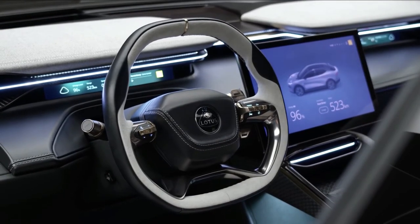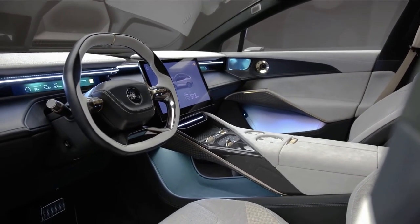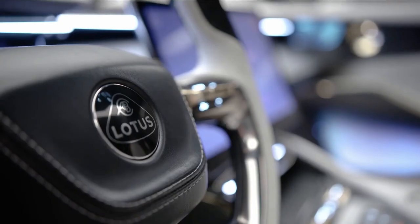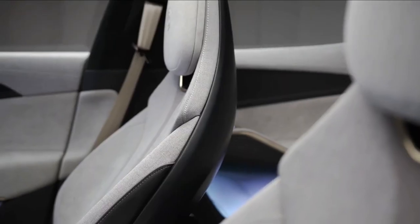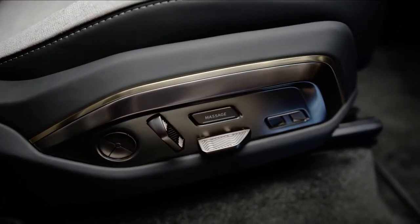Sustainability has been a core focus of the design team, which has worked with leading supplier Quadrat on material choices. The interior uses premium feel and highly durable man-made microfibres on the primary touch points, and an advanced wool blend fabric on the seats. It is 50% lighter than traditional leather, allowing for further weight savings.